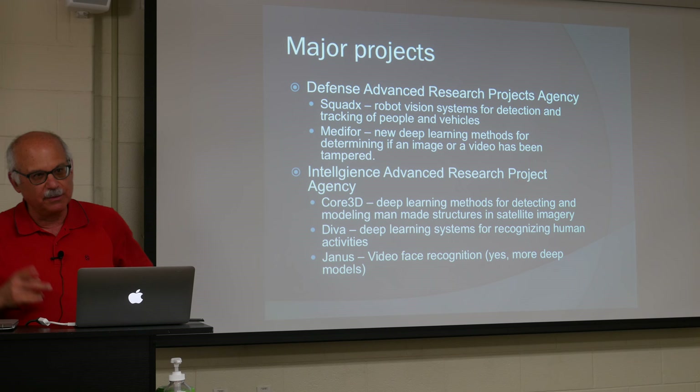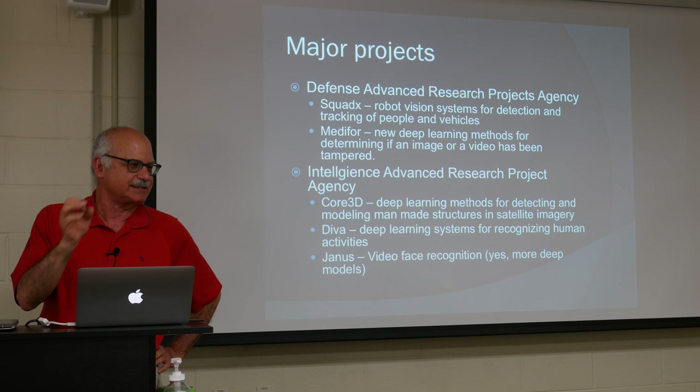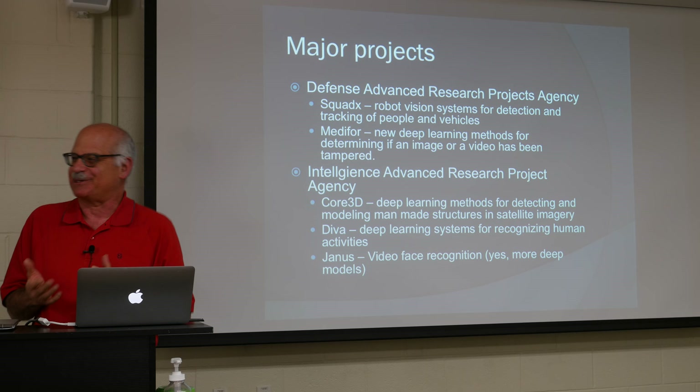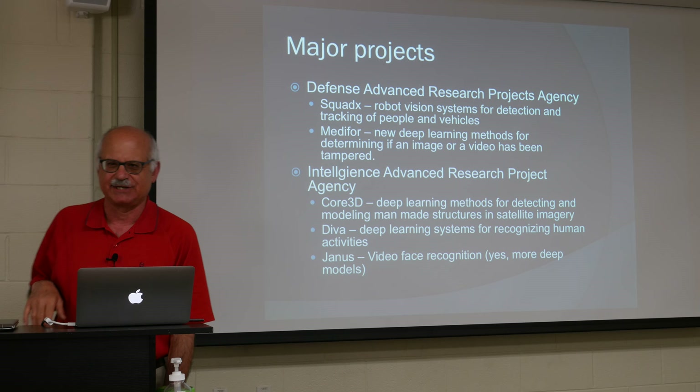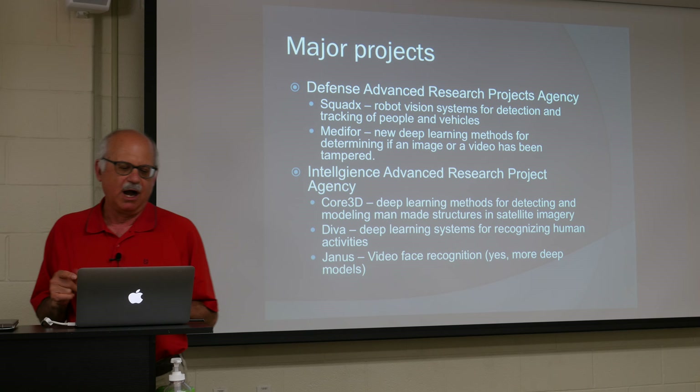The analog to DARPA in the intelligence community is IARPA — the Intelligence Advanced Research Projects Activity. We have three projects from this agency. One is called Core 3D, which involves analyzing multi-pass satellite images to locate and build three-dimensional models of all man-made structures on the surface of the planet. There's a collection of satellites that precess around the globe, and at any inhabited point on Earth once every six or seven days a satellite passes over and generates an image. At satellite altitudes the resolution is about half a meter per pixel — that desk would be roughly a two-by-four pixel object in a space image.